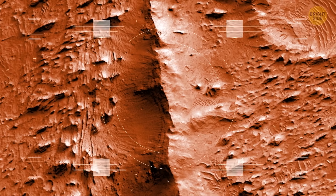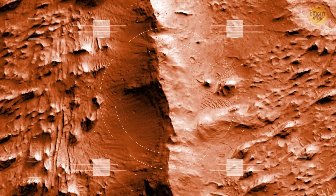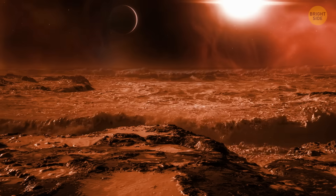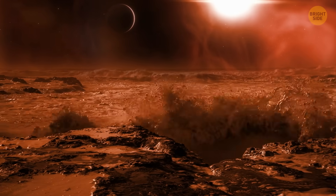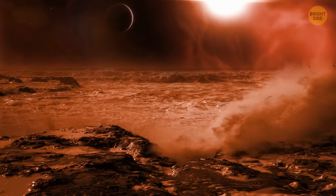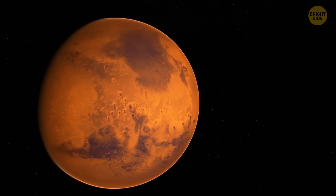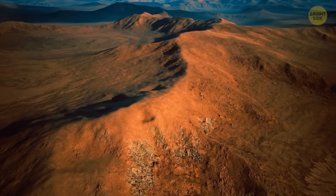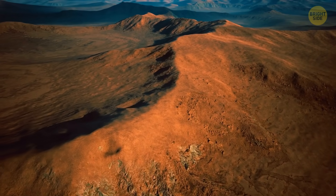Researchers also noticed a pretty clear boundary that separated the southern highlands of Mars, elevated and highly cratered, from the smooth lowlands of the planet. It looked very similar to a shoreline left by a ginormous ocean. This all likely means that in ancient times, there indeed was an ocean on the surface of Mars, and a large one at that.